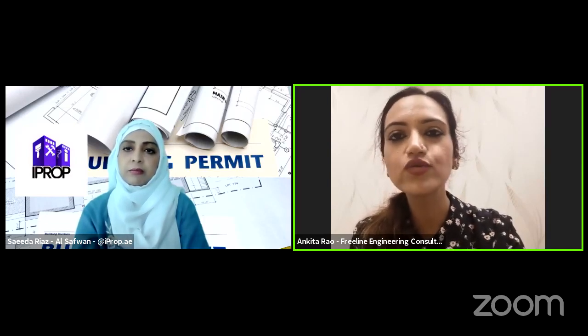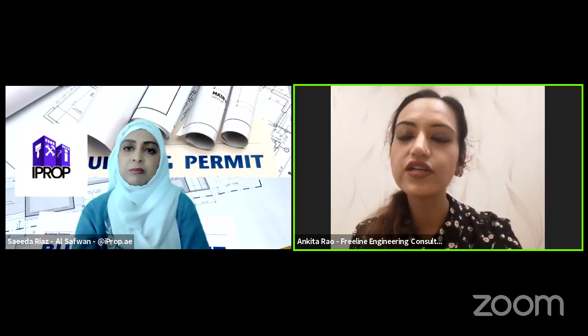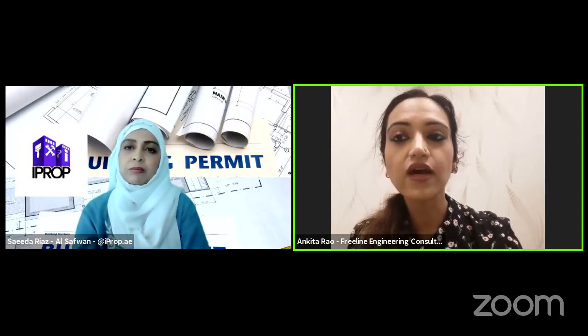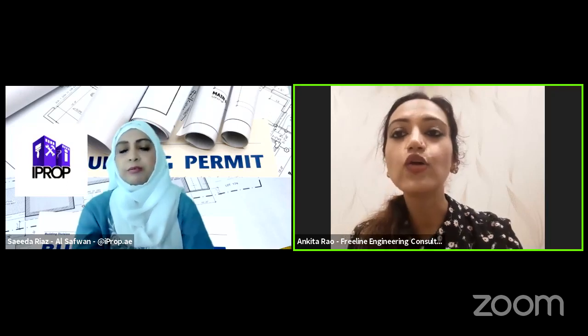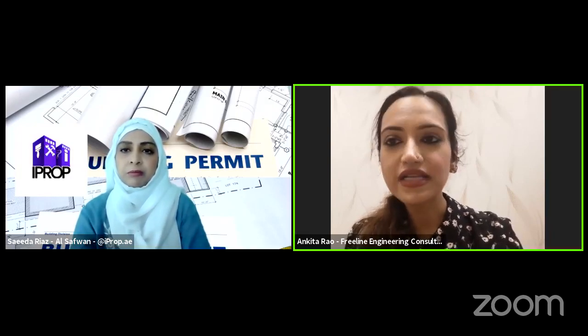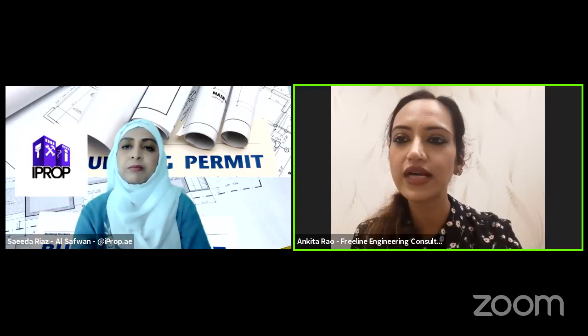The second step is to approach the developer and take the approval. The third step is to make all the detailed drawings for your required modification. The fourth step is to take a permit. The fifth step is to appoint the contractor and get the work done. When the contractor is working, we have to be present on site when key elements are being cast — for example, when casting the extended floor slab or roof slab. We organize government inspections, and our services end when the project completion is certified.